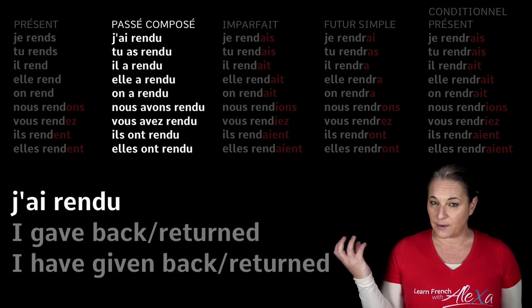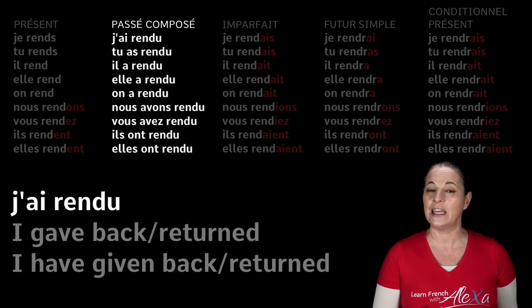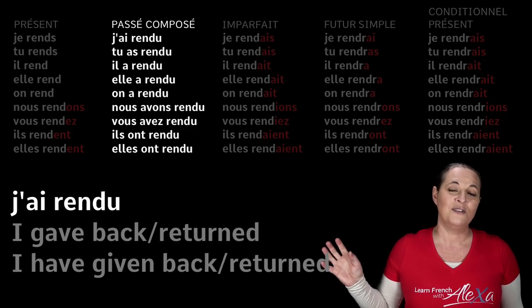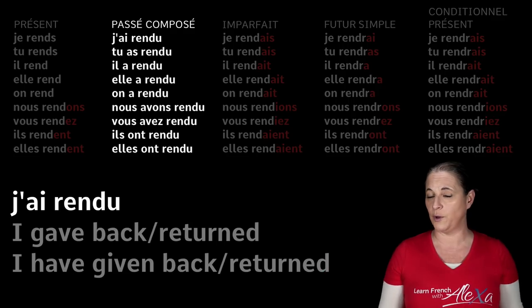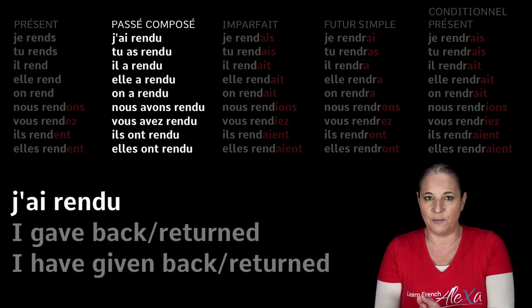For rendre, the past participle is rendu. With it, we want the auxiliary verb 'to have' in the present tense. So 'I have given back.' Remember that there is no separate word for 'back' here because rendre already means to give back — it's one verb that means 'give back.'